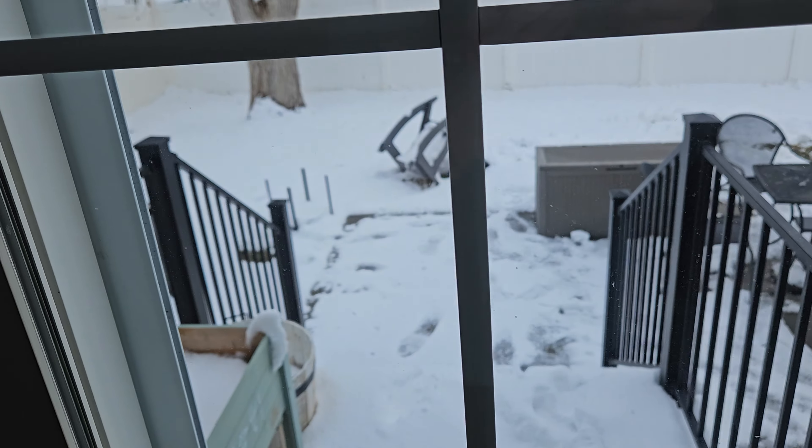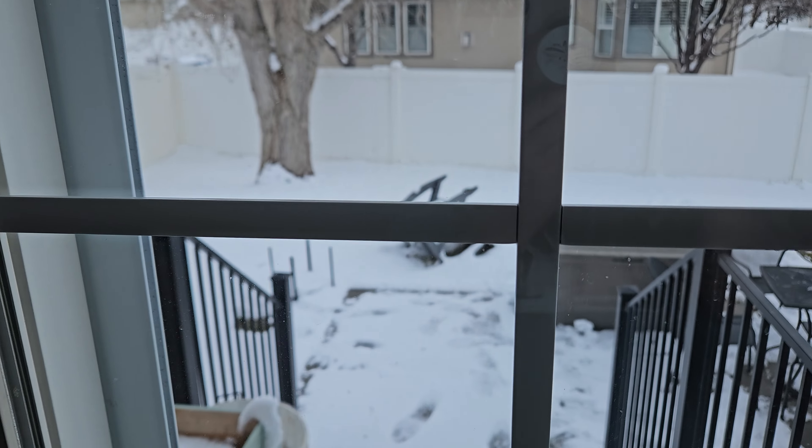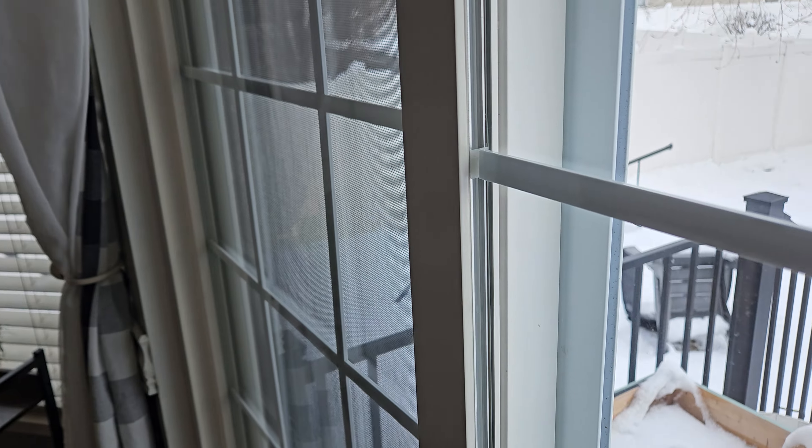I can't believe all this snow. I went and got new lawn chairs and put all the spring stuff out — I should have known better, but I've been excited about spring. It all blew over in the wind. Even the barbecue blew over; I think it might be broken. I'll show you the disaster — there's the chairs. Andrew put the barbecue back up, but our hammock Andrew brought in.